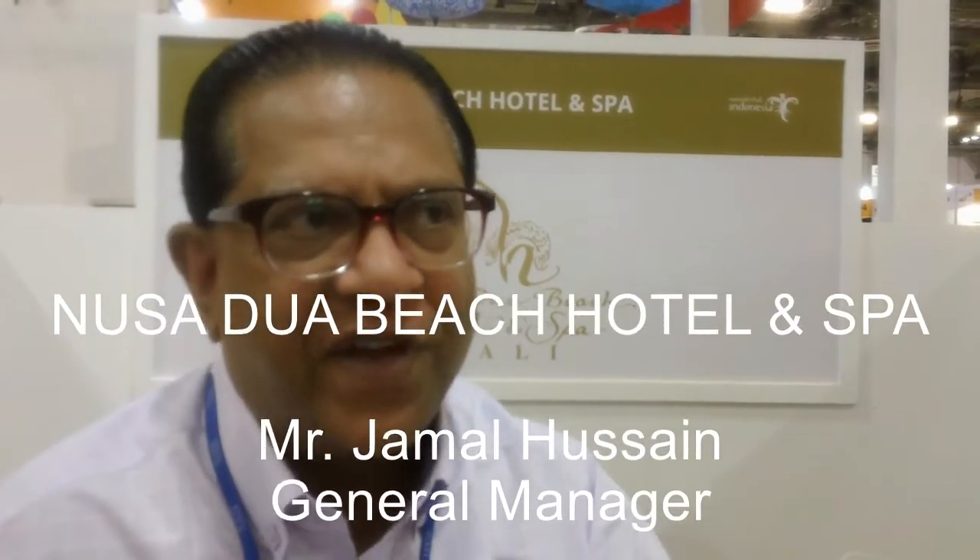The Nusilua Beach Hotel and Spa has been around for 35 years. It was the first five-star luxury hotel that was built along the Nusilua area. It is in a gated community area — the ITBC, or the International Tourist Development Corporation. For the last 35 years we've been operating there as a five-star hotel, and although there are many other five-star hotels around the area, we like to think of ourselves as unique because we've retained the heritage, the authenticity, and the culture within the hotel itself.